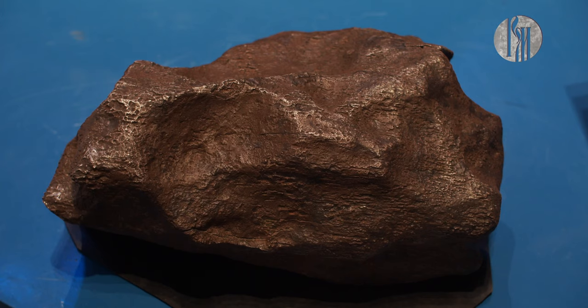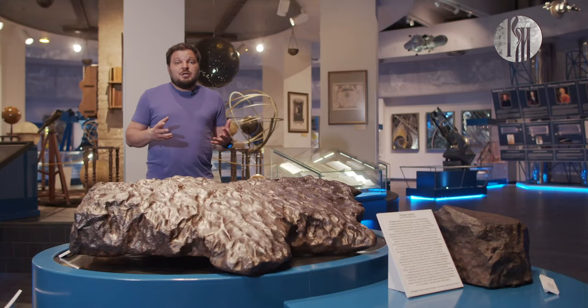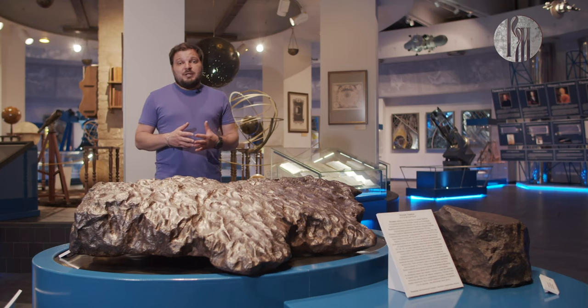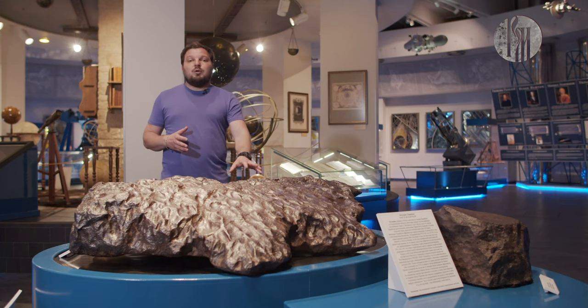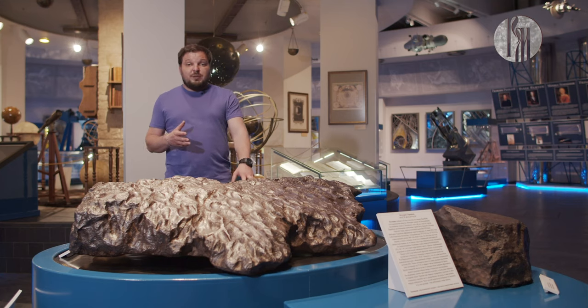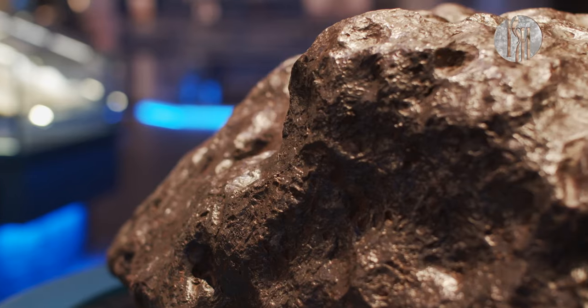Возраст метеоритов — от 1,5 до 4,5 миллиардов лет, что равно возрасту нашей Солнечной системы и нашей планеты Земля. И вот самый большой метеорит в нашей коллекции — метеорит Симчан весом более 1,5 тонны, который вы можете прийти в планетарий и потрогать, загадав желание.